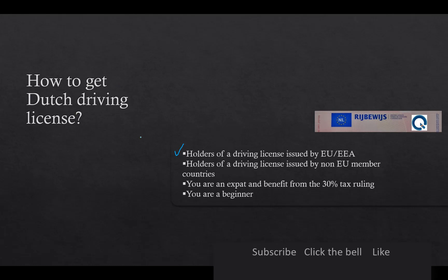How to get a Dutch Driving License. In general, there are four situations: 1. You already have a driving license issued by one of the European member countries. 2. You have a driving license issued by a non-European Union member country. 3. You are an expat. And 4. You are a beginner.